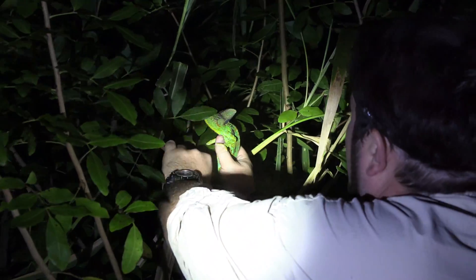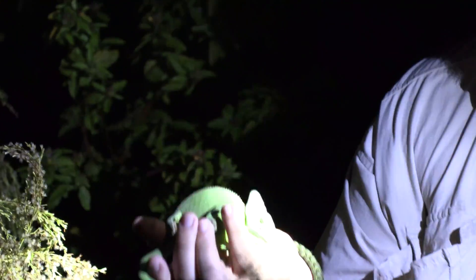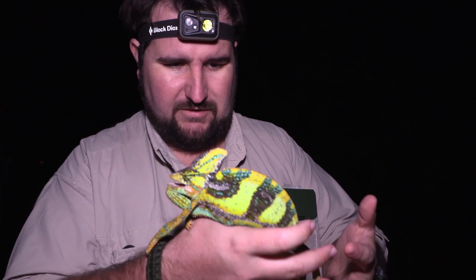After searching in the dark for several hours, we managed to find both a male and a female chameleon. Now let's check them out. This here is a very angry veiled chameleon.